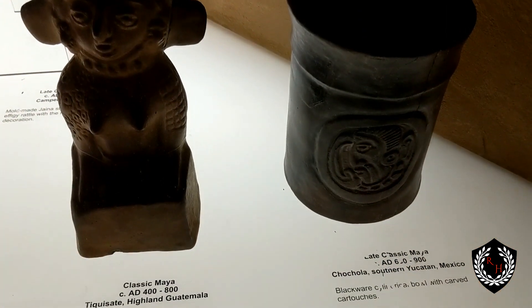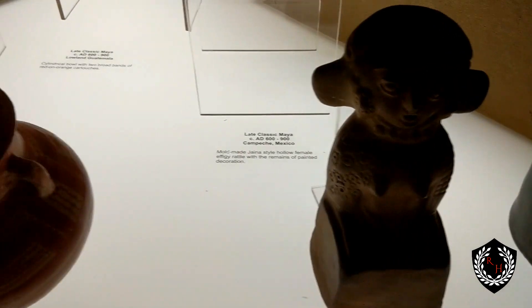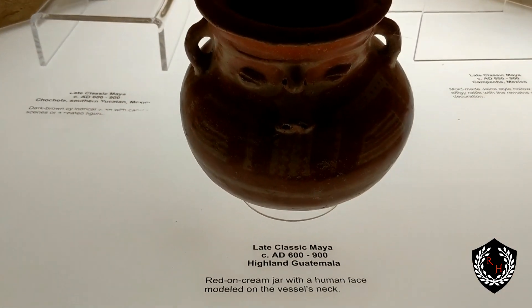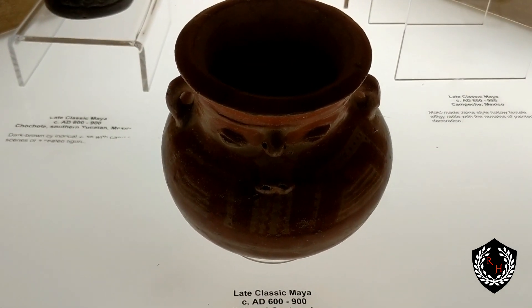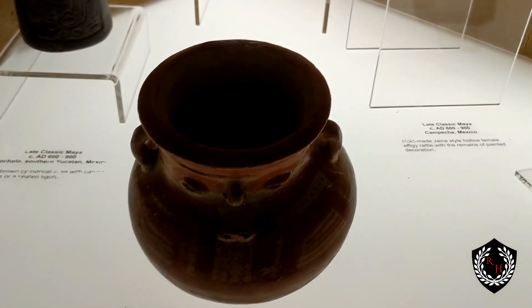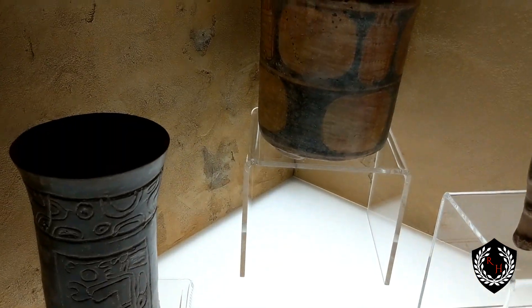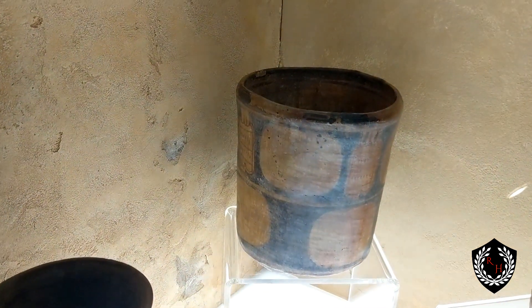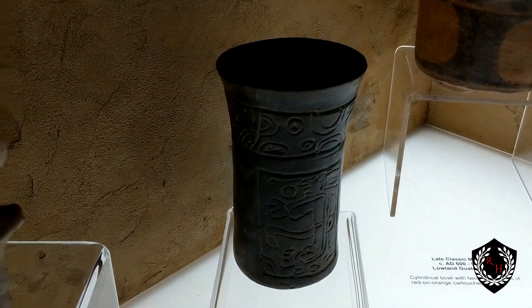Look at these — these are all Mayan artifacts. This one is from Guatemala, and this one's from Guatemala as well. You can see some of the similarities in pottery. This is about 850 to 900 AD, which is the time of the Hohokam and classic Maya lowland Guatemala. That shape is particularly interesting — late classic Maya, curving out at the top.